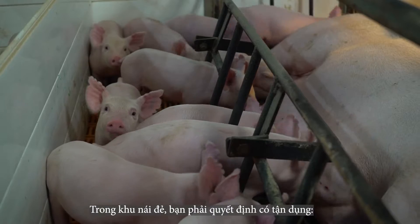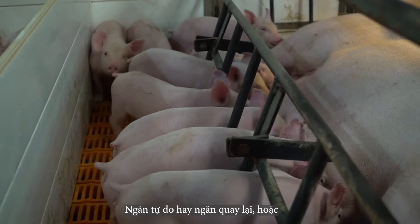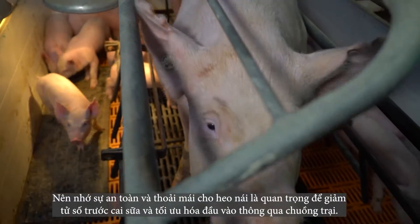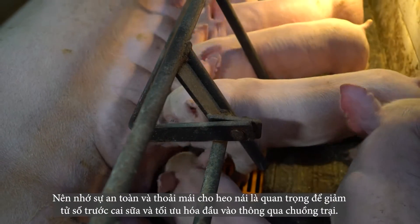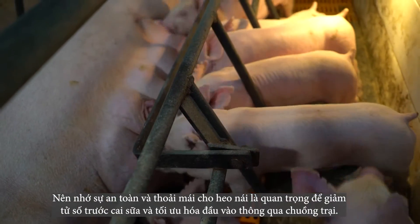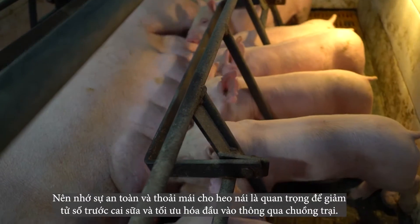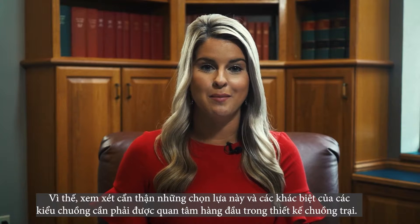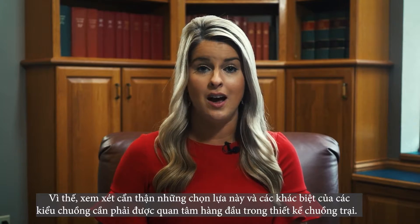In the farrowing barn, you have to decide whether you will utilize stalls, free stalls, turnaround stalls, or maybe even pens. Remember, safety and comfort of the sow and piglets is important to reduce pre-weaning mortality and maximize throughput through your facilities. Careful consideration of these options and the differences between them must be top of mind in your facility design.